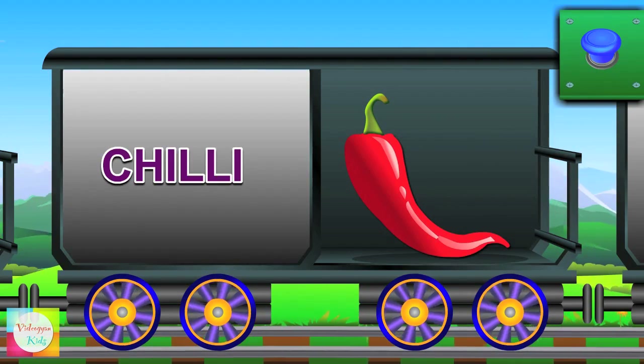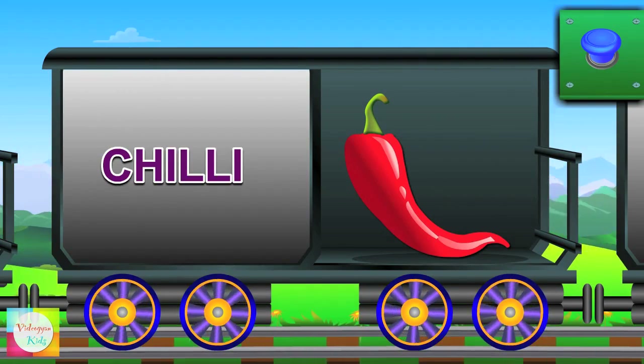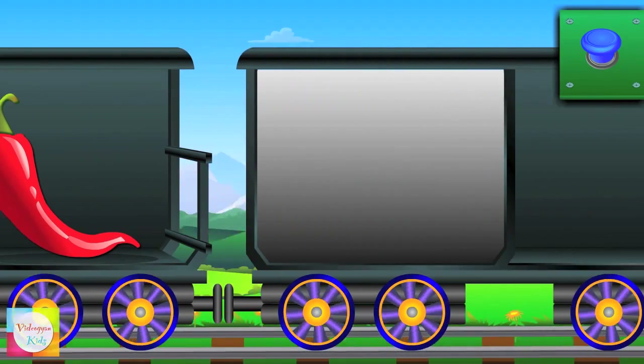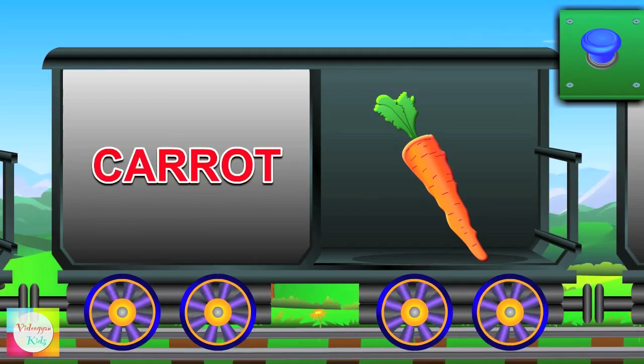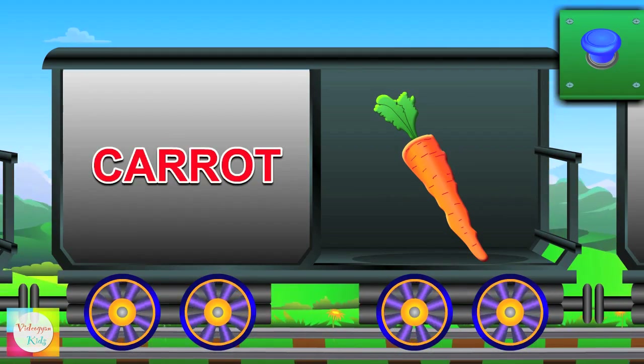Hello Miss Chili — it's hot and it's red in color. Hi Miss Carrot — rabbit's favorite and it's orange in color.